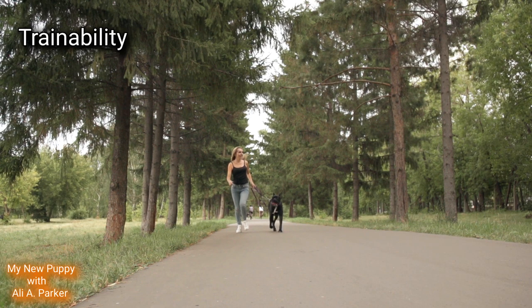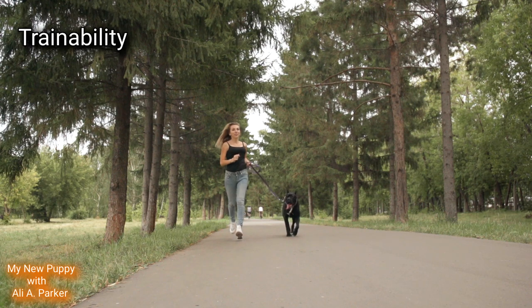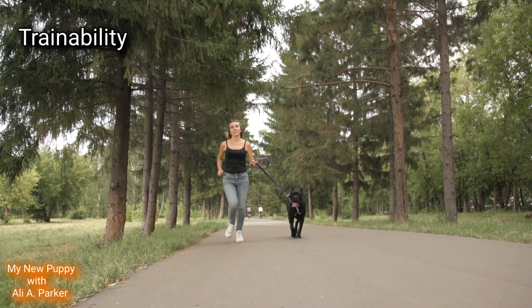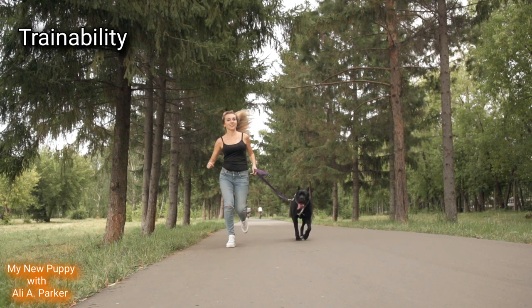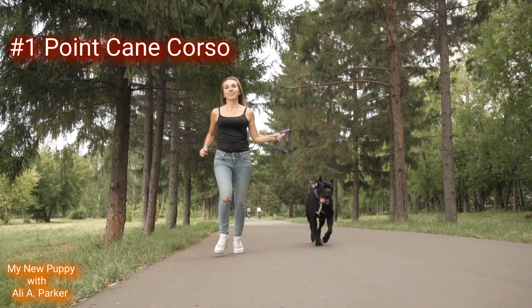Trainability. While both the Cane Corso and Caucasian Shepherd are intelligent breeds, the Cane Corso is slightly easier to train. Point goes to the Cane Corso.